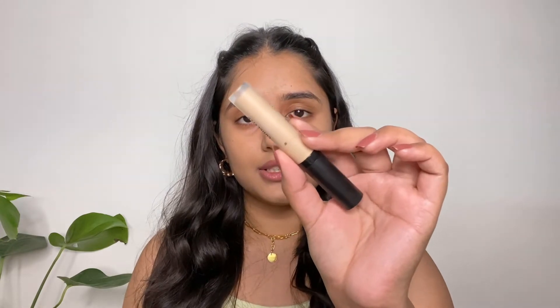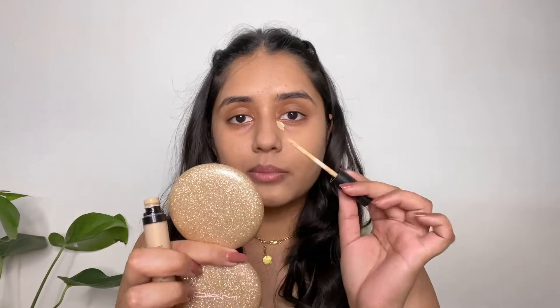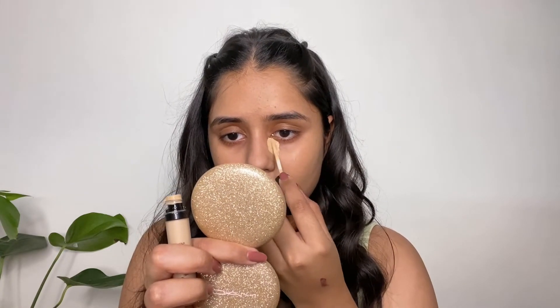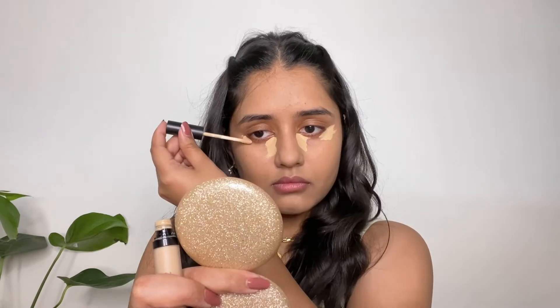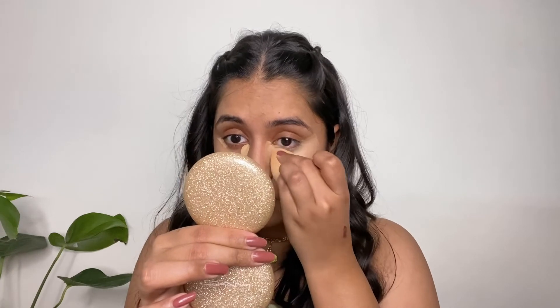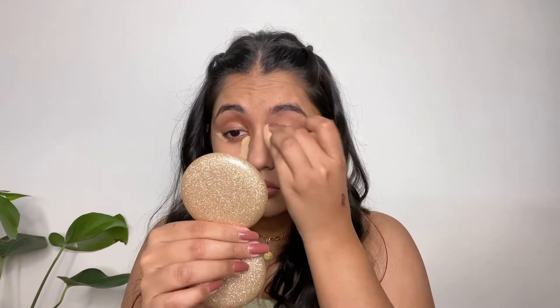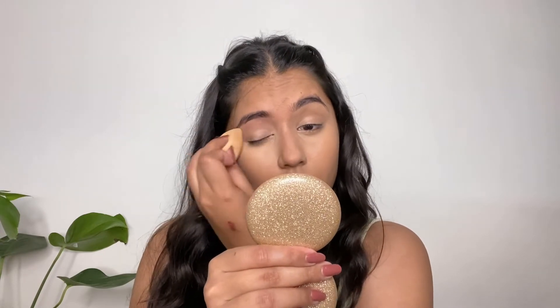Foundation is done and next is concealer. For that I'm going to use this Swiss Beauty Concealer in shade 03. I'm going to apply it under my eyes. This concealer gives you a medium to full coverage and it's really good.